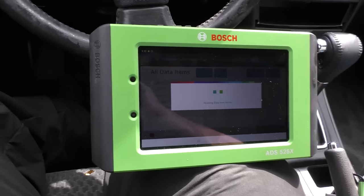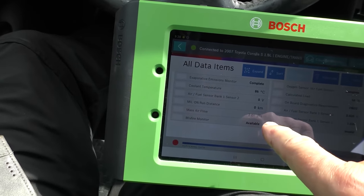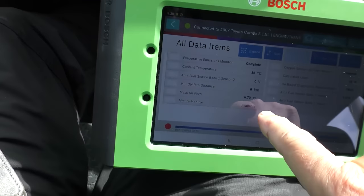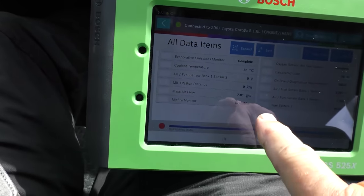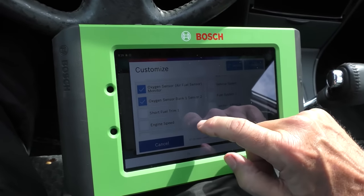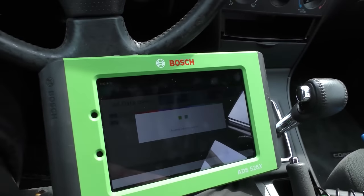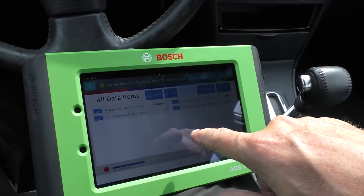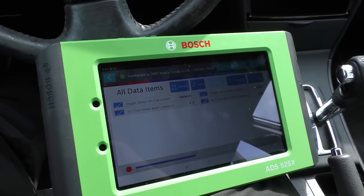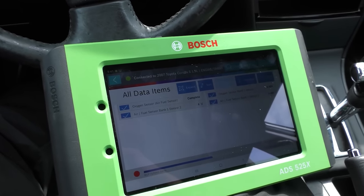Looking at the rest of the data — at idle it's 1.96 to 2 grams per second on the MAF, that's normal. At about 2,500 RPM it should read about 7 grams per second — and it is, so the MAF sensor is working correctly. Now checking the air fuel sensor: bank 1 sensor 1 has voltage, but bank 1 sensor 2 is not changing at all — it seems to be lazy. We rev it up and it eventually moves, but not like the other one. So we might have a lazy oxygen sensor.